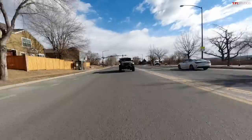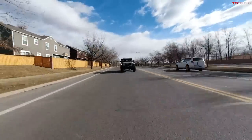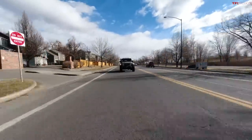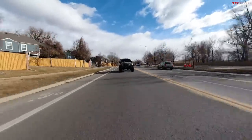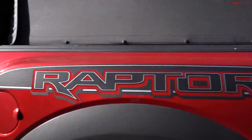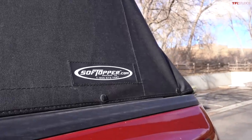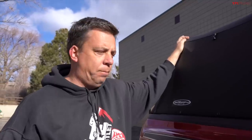We obviously did not build out this Gladiator for fuel efficiency, and these trucks don't really compete in terms of size and capability. We're just curious to see if a lifted Gladiator on 35-inch tires gets similar fuel economy to a brand new Raptor in basically stock configuration. The only mod on the Raptor is a soft foldable topper, which we'll keep on for this video.